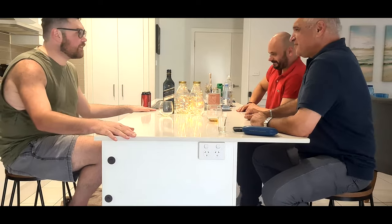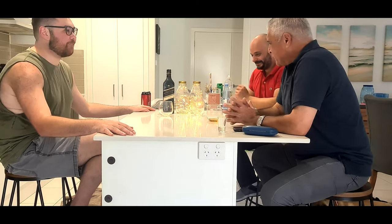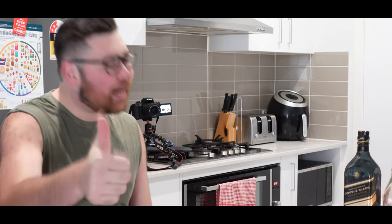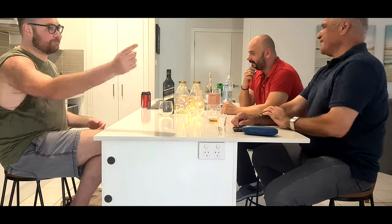Alright guys, do you have anything else to add? Nothing much more to add. Anyway, that will conclude this episode. If you liked it, give it a thumbs up. Consider subscribing. We'll see you guys in the next one. Bye, thank you, see you later.